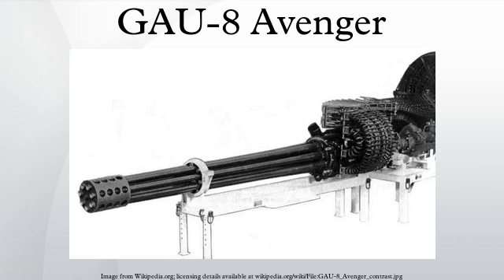The GAU-8/A is extremely accurate and can fire 4,200 rounds per minute without complications. The 30mm shell has twice the range, half the time to target, and three times the mass of projectiles carried by comparable close air support aircraft. The muzzle velocity of the GAU-8/A is about the same as that of the M61 Vulcan cannon, but uses heavier ammunition and has superior ballistics. Its time of flight to 4,000 feet is 30% less than that of an M61 round.